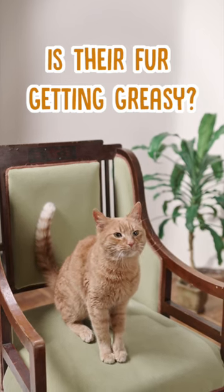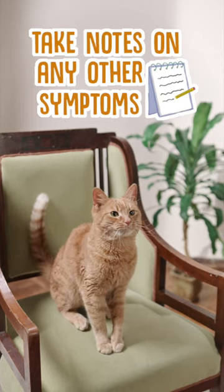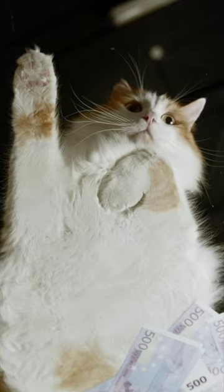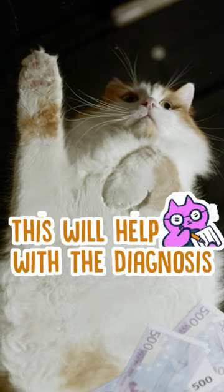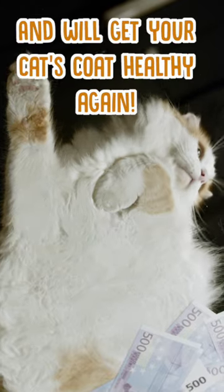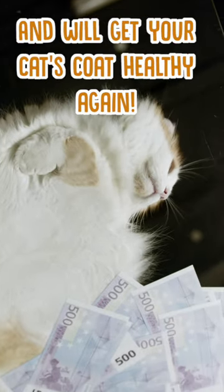So if you do notice your cat's fur getting oily, take notes of any other behavioural changes, for example their eating and toileting habits. Giving your vet any of this information along with your cat's greasy fur should help them get a more accurate diagnosis and should get your cat on the road to recovery that little bit faster.